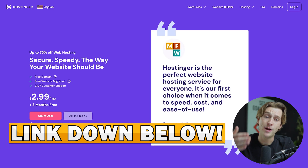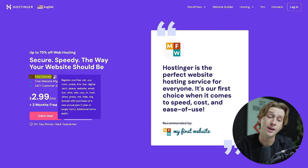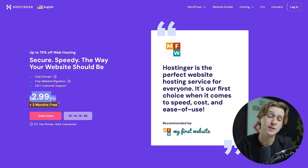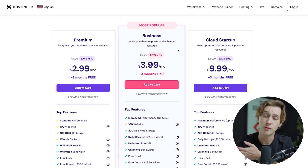When you click the Hostinger link, you'll be brought to a page where you can get up to 75% off web hosting, a free domain, plus three free months on top of the $2.99 a month plan. To claim this deal, simply click the Claim Deal button. It will then ask you to choose which payment tier you want. For this video, I'm going to go with the most popular option, which is the Business plan.